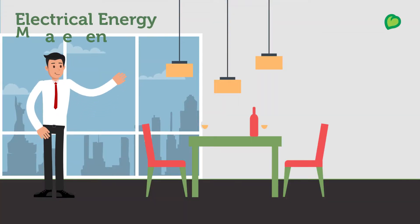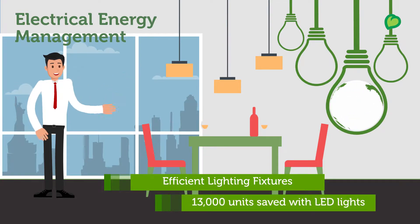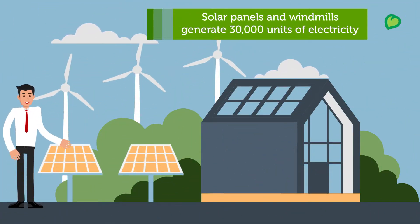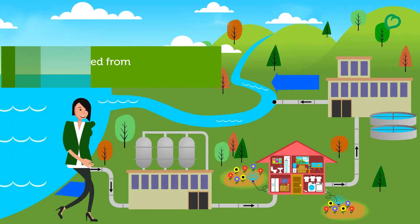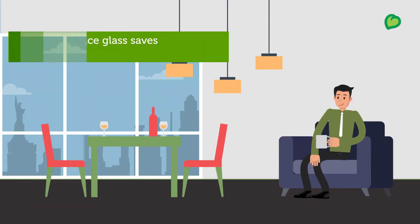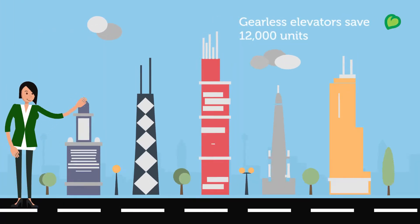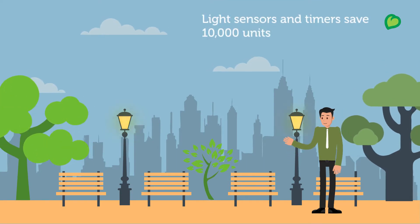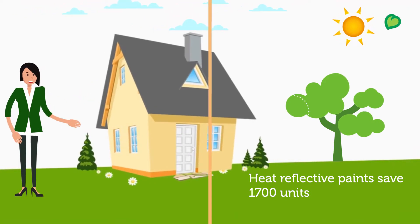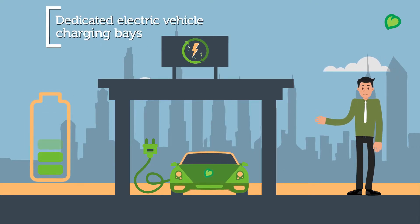Here's a glimpse of the systems we have in place for electrical energy management: efficient lighting fixtures, renewable energy generation using solar panels and windmills, water recycling which helps save 68,000 units of electricity annually, high-performance glass units to cut down carbon emissions and prevent heat loss, gearless elevators, sensors and timers for common area lights, heat reflective paint on roof and external walls, 5-star rated pumps and motors, and dedicated electric vehicle charging bays.